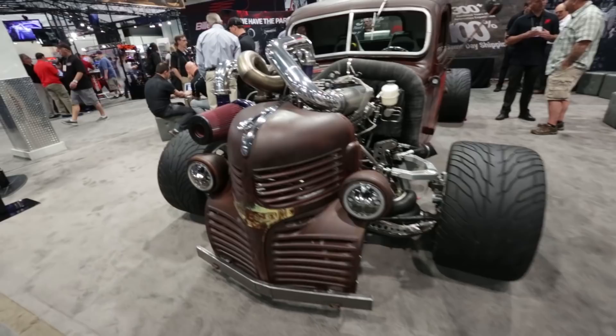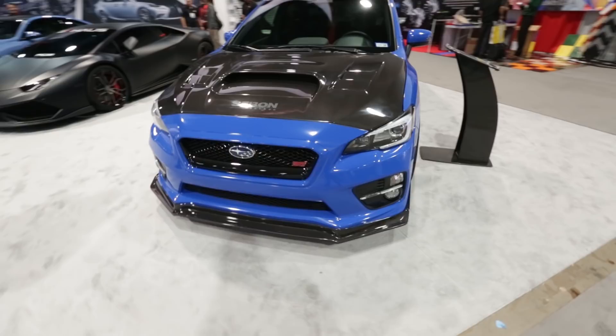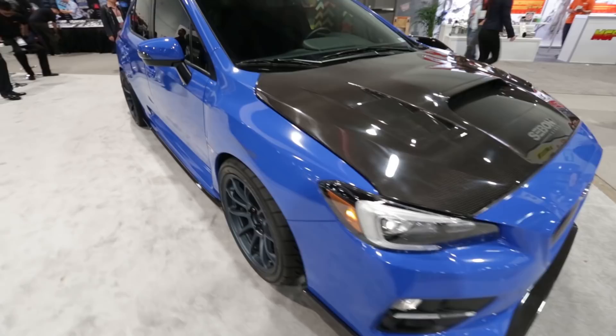Over in the Seibon booth we spotted our buddy Travis Burns' STI from Snail Performance. Of course it's got all of Seibon's carbon goodies on it, along with a sweet set of Volk Racing ZE40s in mag blue. This thing looks awfully sweet and the ride height was actually realistic. And what about this Lambo? Meh.